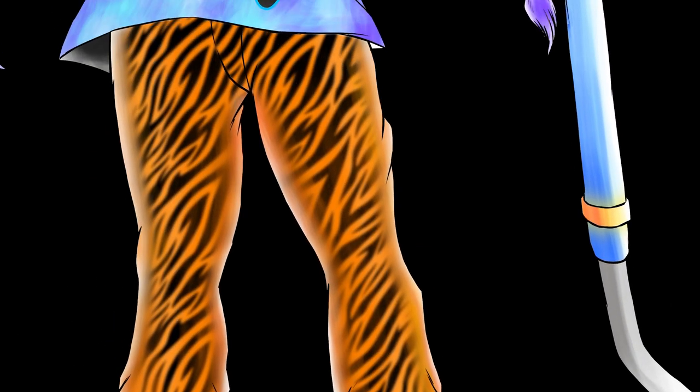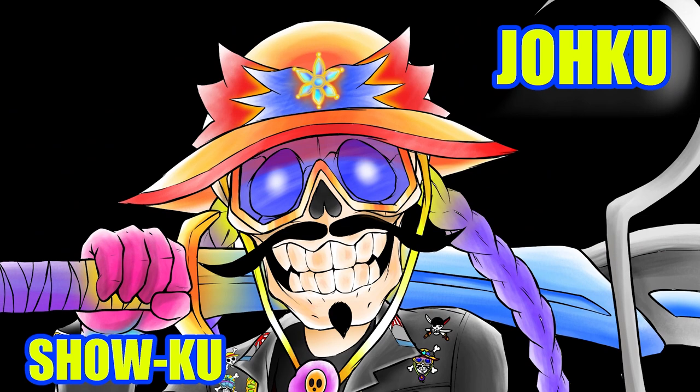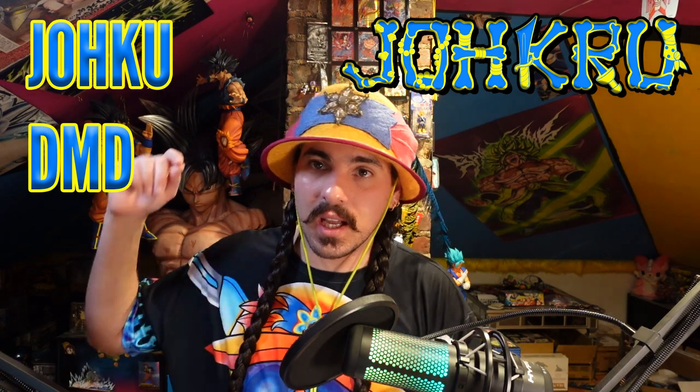I wanted to talk a little bit about these cards I've been making. What is up, Jokuru? It is me, Joku DMD, and I'm here with another weekly story time. This time I'm not actually doing a shrimp'em. I usually open a box of cards every week and tell a story, but this week I wanted to talk a little bit about these cards I've been making. So if this is your first time here and you want to subscribe, that would be really cool. And if you're here again, welcome back, thanks for coming by.